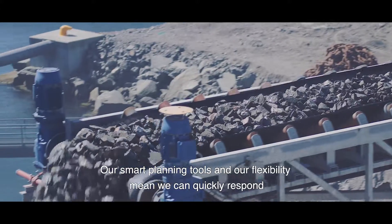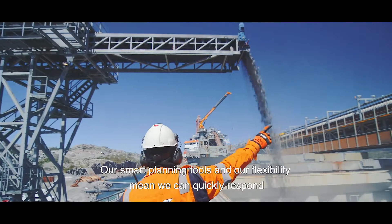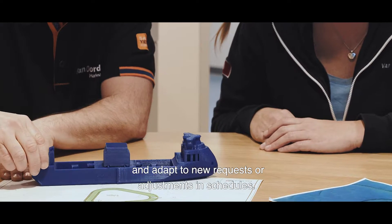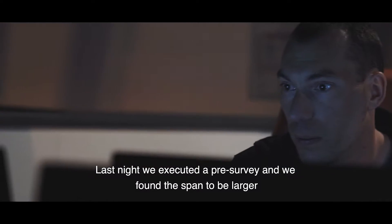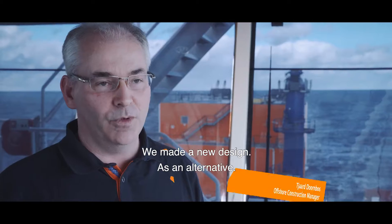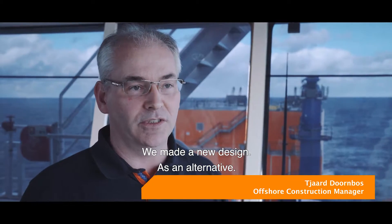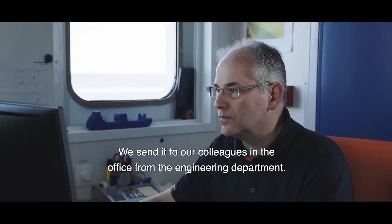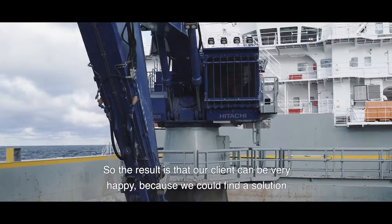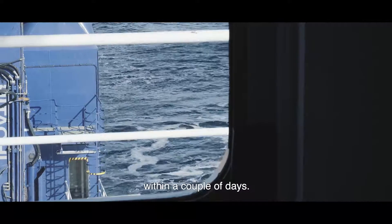Our smart planning tools and our flexibility mean we can quickly respond and adapt to new requests or adjustments in schedules. Last night we executed a pre-survey and we found the span to be larger than the client's design had anticipated. We made a new design as an alternative and sent it to our colleagues in the engineering department. The result is that our client can be very happy because we found a solution within a couple of days.